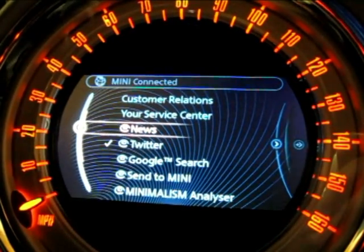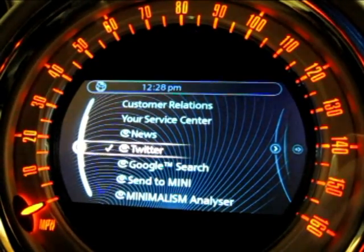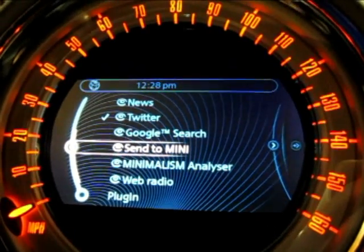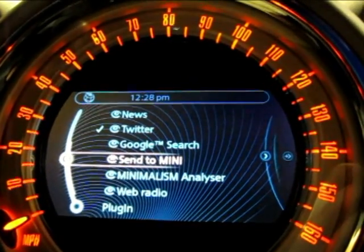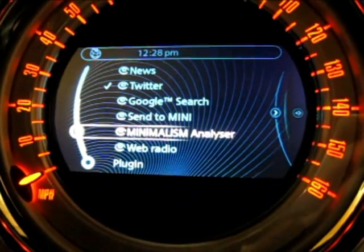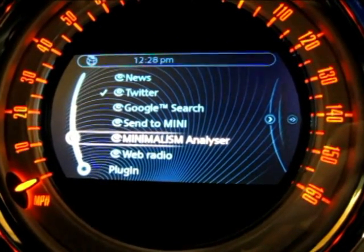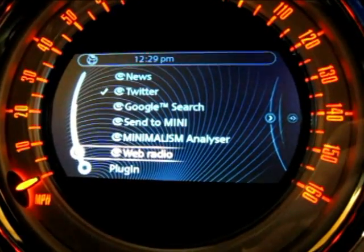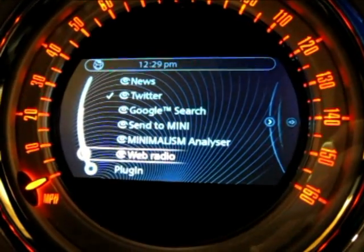I can do things like news feeds — RSS feeds that I had set up for various information — connect to a Twitter account, do a Google search, do a Send to Car, which is basically a POI that you had sent when disconnected from the car, and have it automatically transfer over to the navigation system. We have a fun feature called Minimalism Analyzer, which is a dynamic analysis of your driving pattern, giving you feedback on how to drive more efficiently. And Web Radio, which has access to thousands of streaming radio stations all across the world, which you can listen to right in your car using the phone's wireless connection.